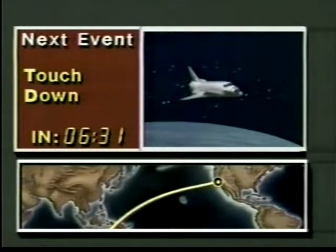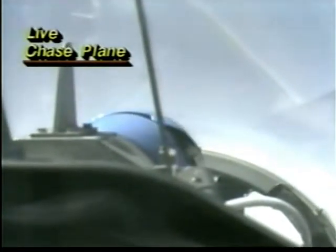We can look forward to that big sonic boom. There's a view from one of the chase planes — that's the pilot of the chase plane going after Challenger. The camera is on the back of the plane. The chase planes can only get up to about 40,000 or 45,000 feet, and Challenger, when it passes overhead, is going to be well over 50,000 feet.